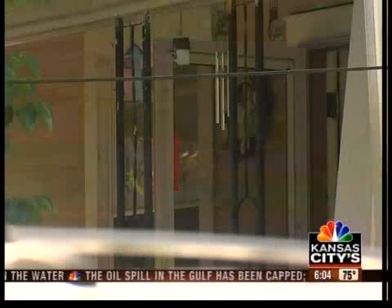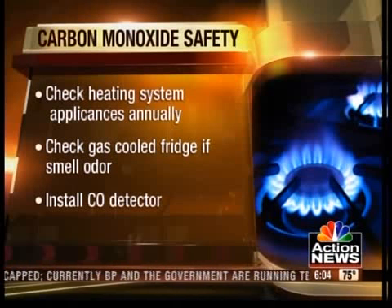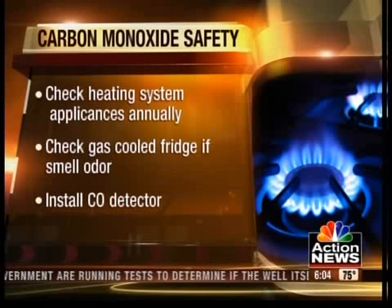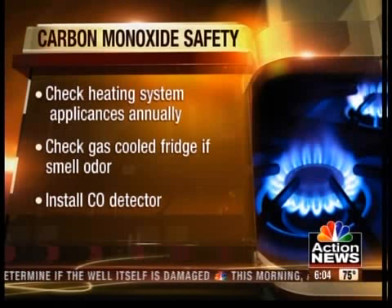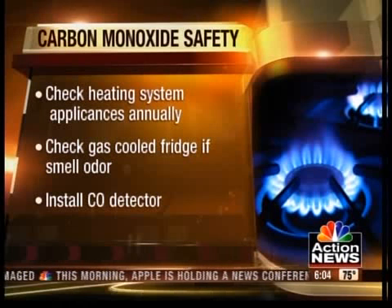There's no word on what caused the high levels of carbon monoxide inside that home. But the CDC does have some steps you can take to reduce carbon monoxide in your home. First off, have your heating system, your water heater, and any other gas, oil, or coal-burning appliances serviced by a qualified technician every single year.